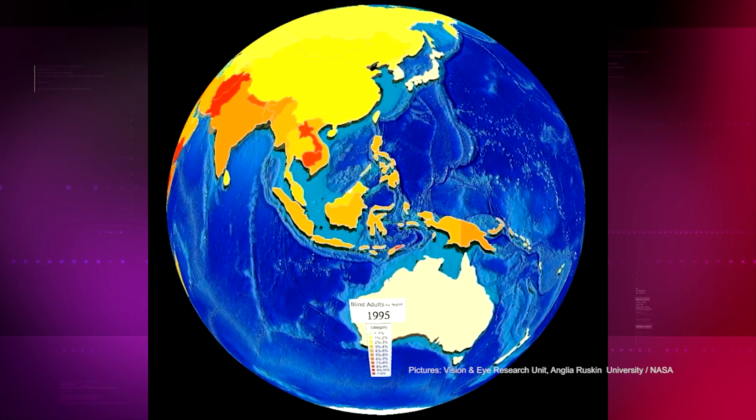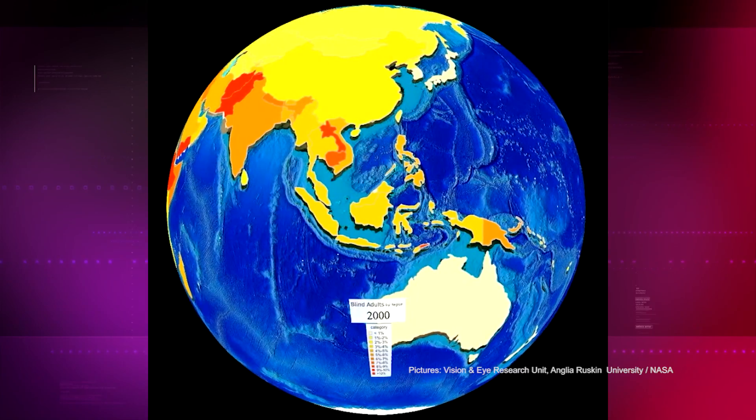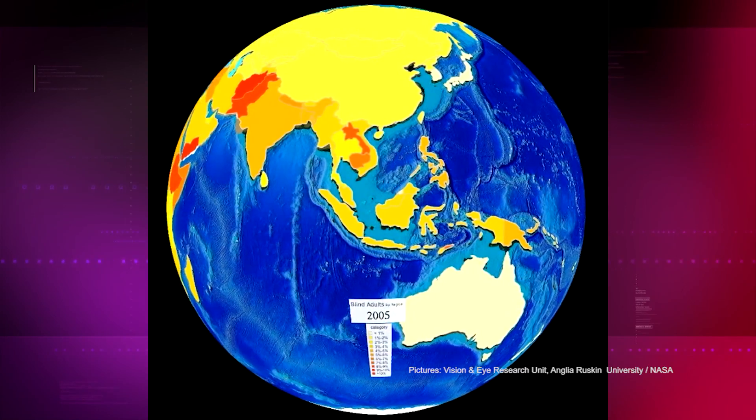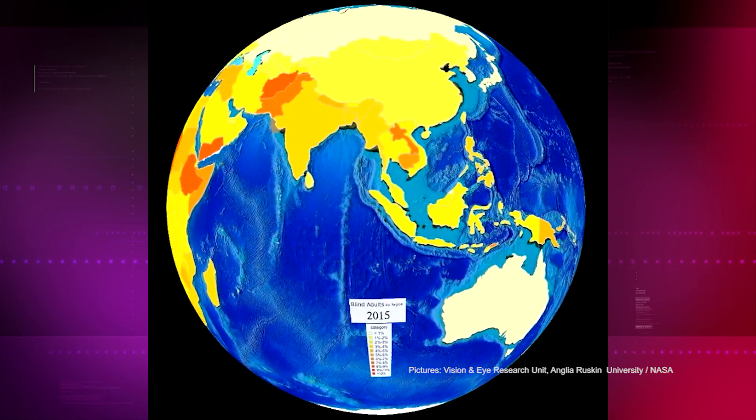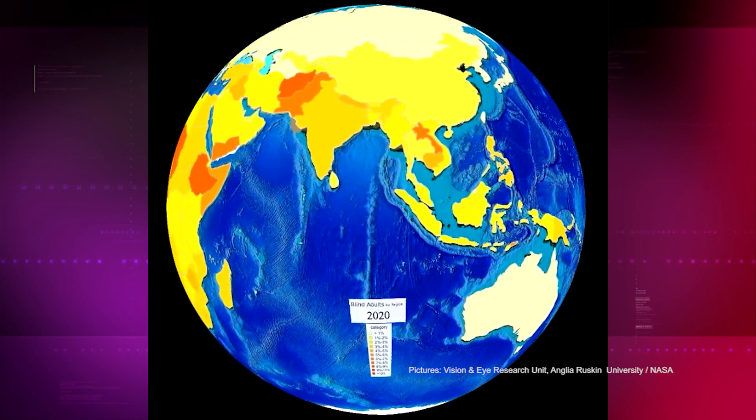Unfortunately, the growth in the world's population, particularly the older population, provides a counterbalance to that, which means that the numbers of people actually blind over time is gradually increasing. The data is presented in a way that allows eye health professionals to see the change in blindness over time, which could help reduce numbers of visual impairment in the future.